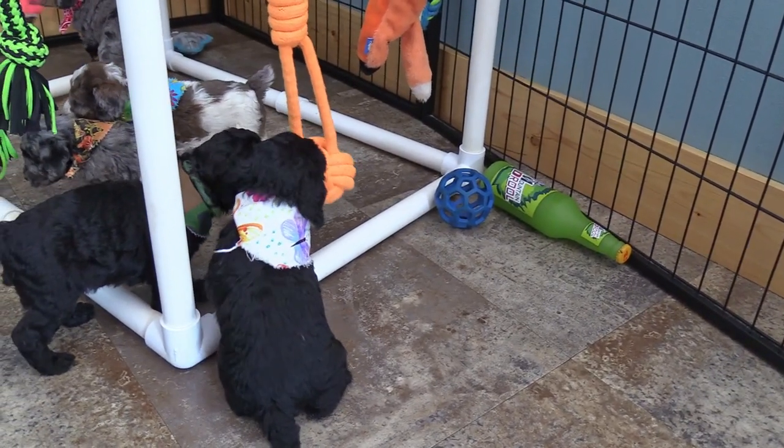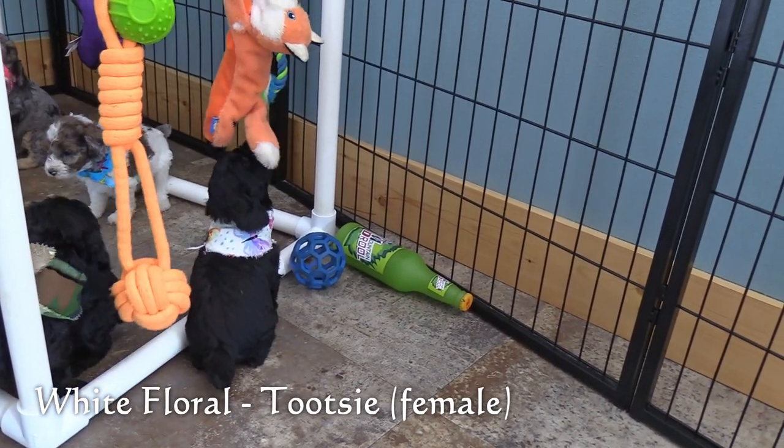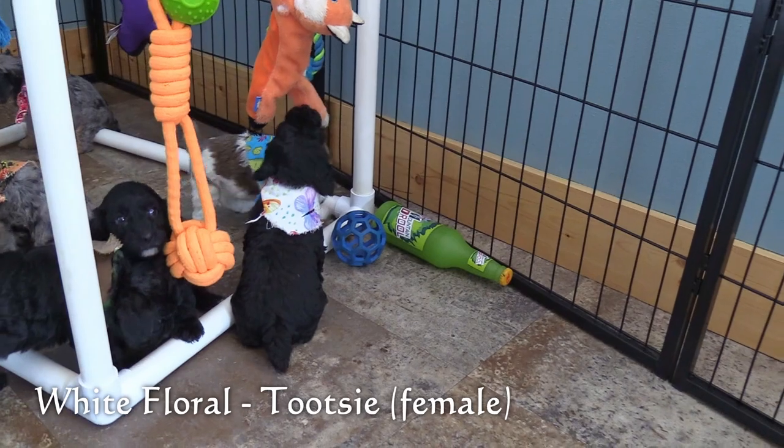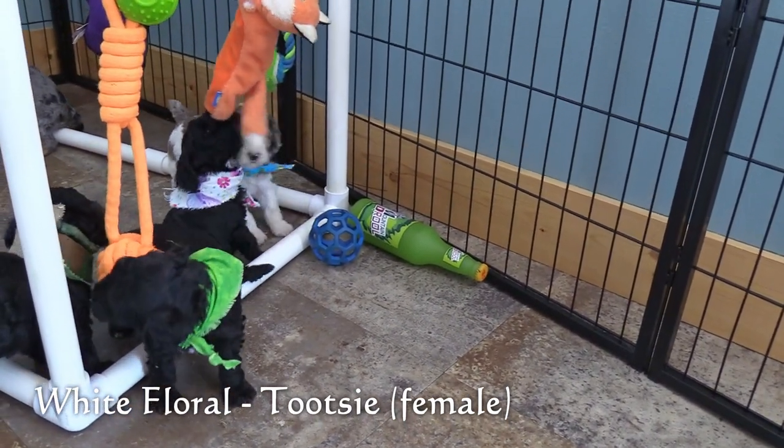Now for the females. This is Tootsie in the white floral collar. She is the largest of the three females. She has a black coat.